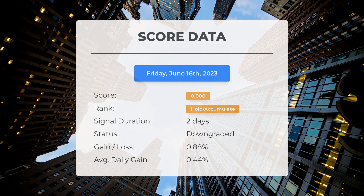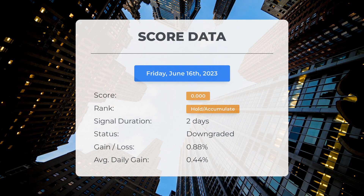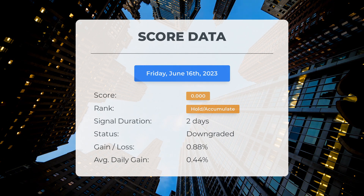The stock has experienced natural fluctuations with a gain of 0.88%, which translates to an average return of 0.44% per day since it was listed as hold/accumulate. A score of zero indicates that our system anticipates high volatility and risk for the following trading day. Given the latest developments, we are unable to determine the stock's next direction as it could go either way.